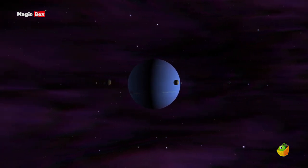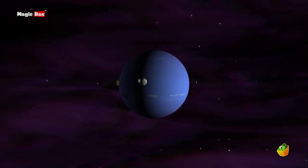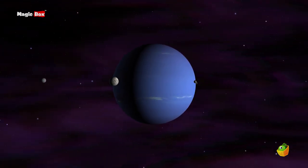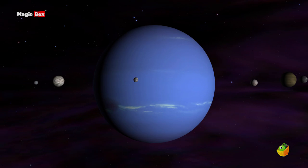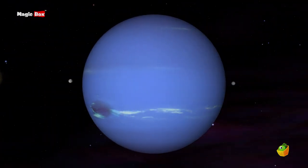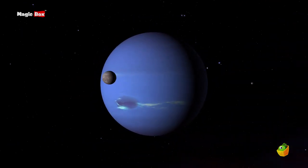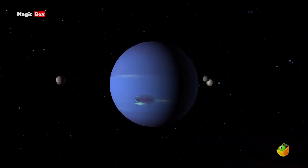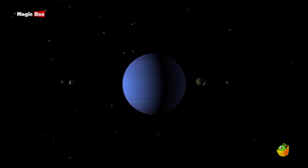Neptune is very similar to Uranus. It is a gas giant and it also has thin dark rings of dust and rock. Winds here can travel at incredible speeds of up to 2,000 km per hour, the fastest in the solar system.